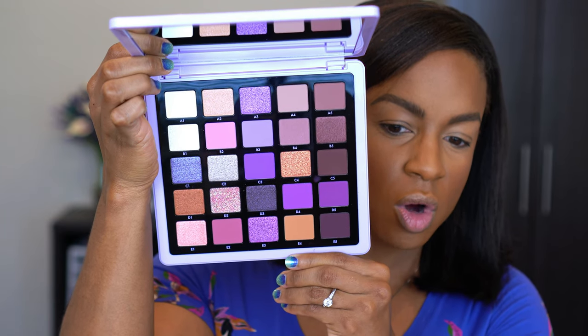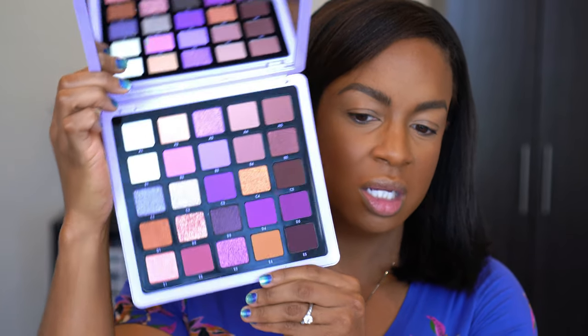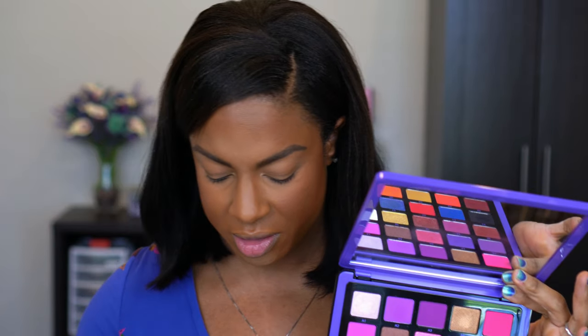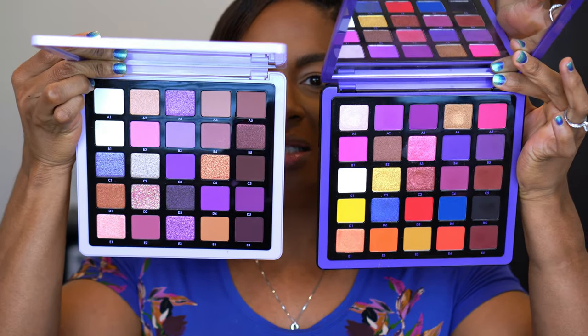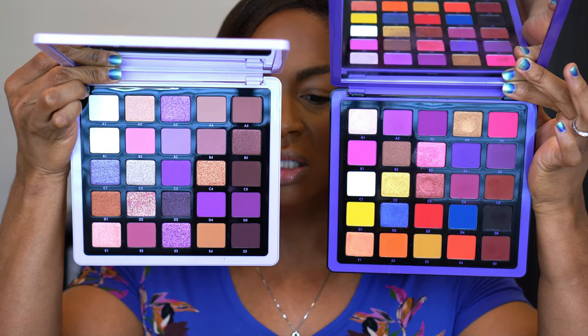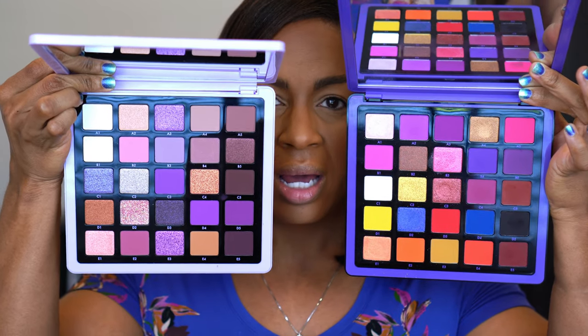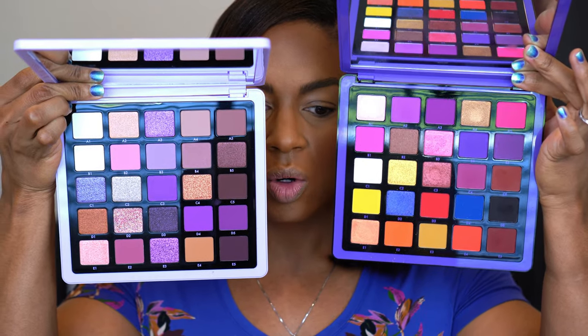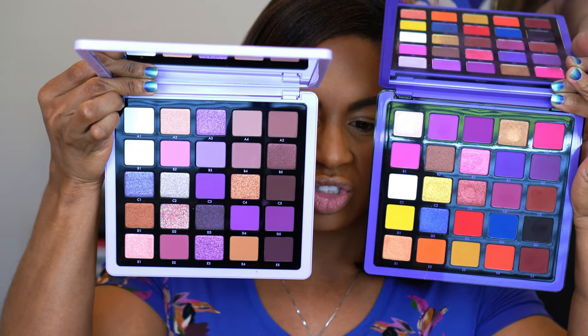You can easily do a purple look, a pink look, or even an everyday neutral look with this palette. I think that's something that was missing with the first one. So comparing them side by side - this is volume one - I didn't look at that one and think 'I can get a soft wearable look,' but I definitely see it in this one. To me these do not look the same, even though purple is purple.